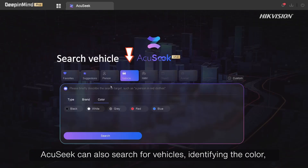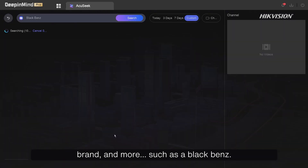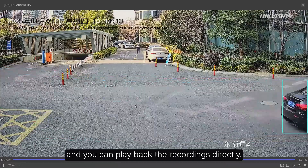AccuSeq can also search for vehicles, identifying the color, brand, and more, such as a black Benz. The relevant targets are automatically displayed and you can play back the recordings directly.